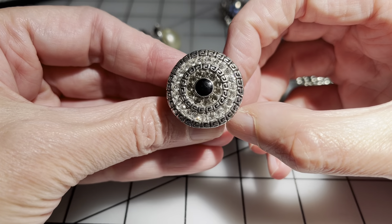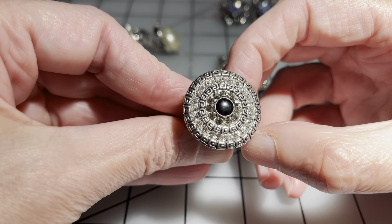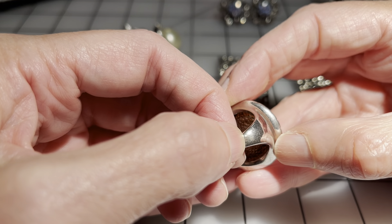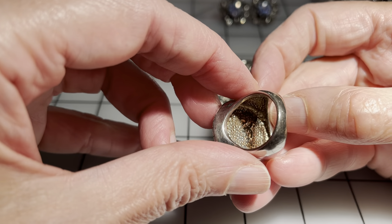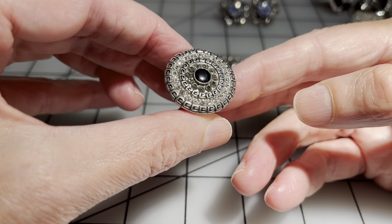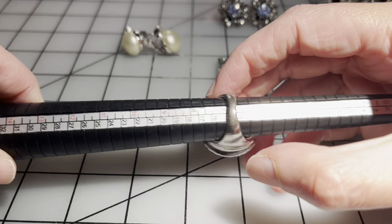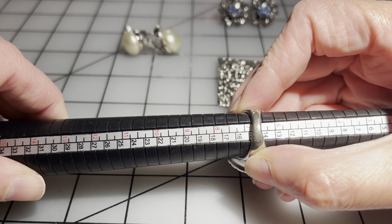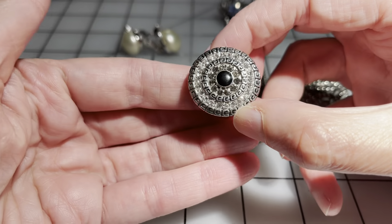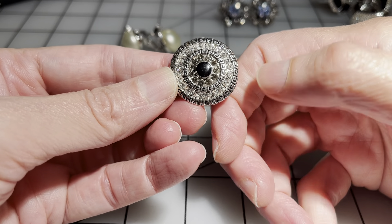This one is also Premier Designs and this one is in great condition. It has just a little bit of a rub right here, and this one is a size six and three quarters. I'm going to say seven dollars for this Premier Designs.